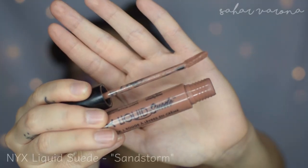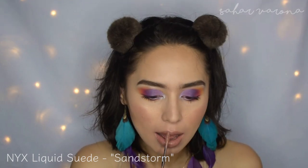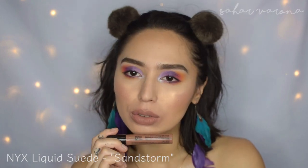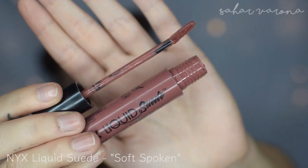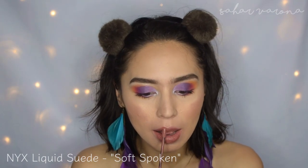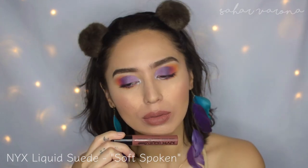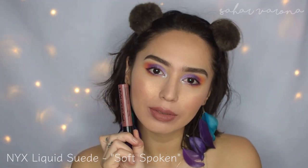We're going in with the liquid lipsticks now, so these are going to be harder to take off, but let's just do it. This is the NYX Liquid Suede — the most comfortable matte lippie from NYX, I think. They're really pigmented and comfortable on the lips, but they're not transfer-proof. They have a lot of colorful shades and I love the applicator. I like to mix Sand Storm and Soft Spoken to get that perfect nude shade. The formula is very comfortable, not drying at all, unlike their Lingerie line. I highly suggest you try them if you don't mind the not being transfer-proof.